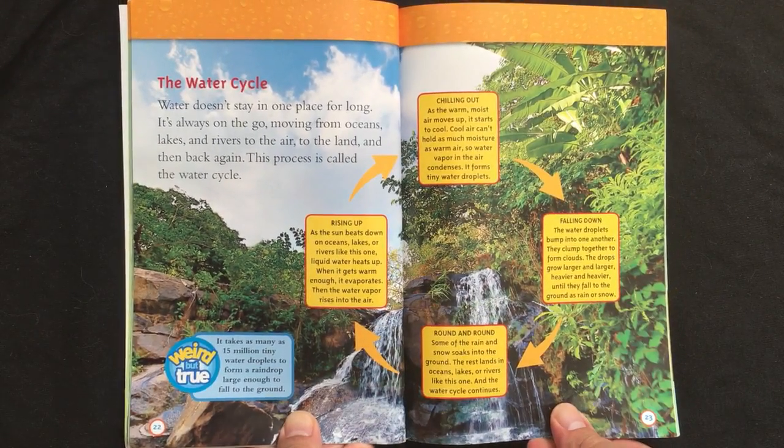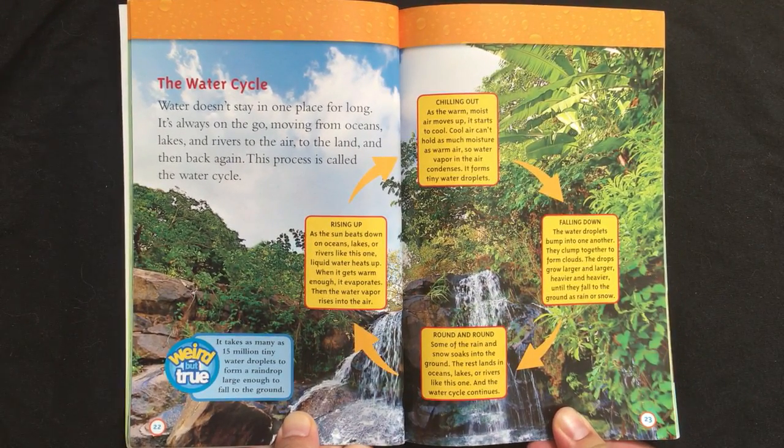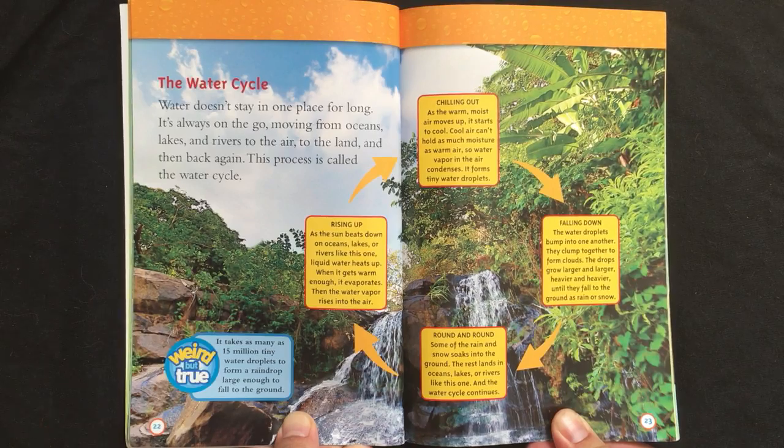The water cycle. Water doesn't stay in one place for long. It's always on the go, moving from oceans, lakes, and rivers, to the air, to the land, and then back again. This process is called the water cycle.